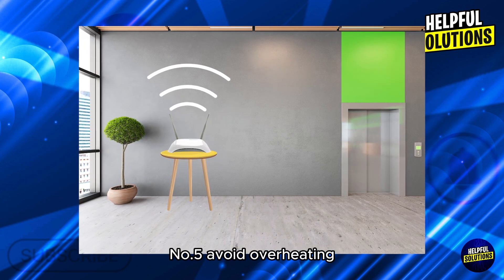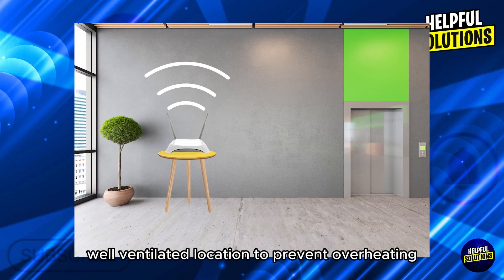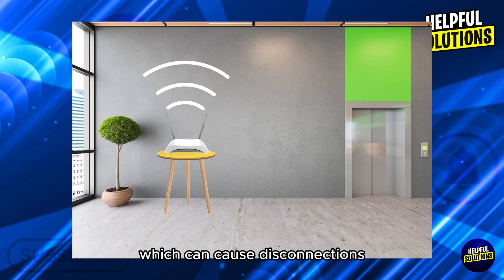Number five: avoid overheating. Ensure the router is in a cool, well-ventilated location to prevent overheating, which can cause disconnections.